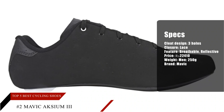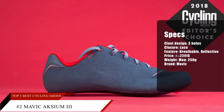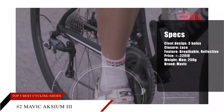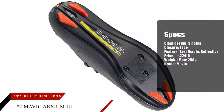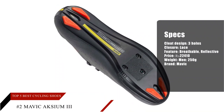Many wearers appreciate the Mavic Axiom 3's lightweight and breathable fit. This model's rigid sole provides excellent power transfer and efficient pedaling. Some users find the shoe's reflective details convenient for cycling in low-light conditions, and a number of purchasers acknowledge that this model is available in half sizes.